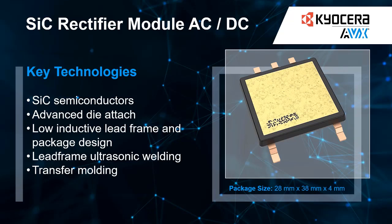Depending on your application, the package is available for different power classes ranging from 3 kW up to 11 kW. Our rectifier modules are highly efficient and reliable for converting AC power into DC power. Whether you are designing a new system or upgrading an existing one, this module is an excellent choice for your power electronics needs.